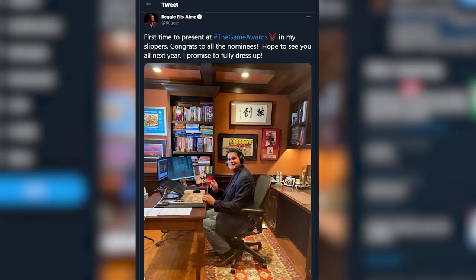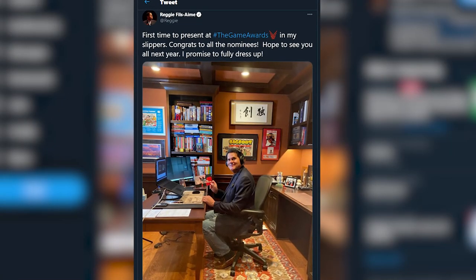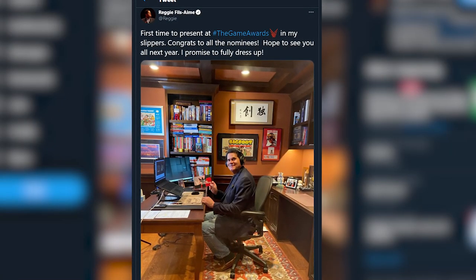Thanks to a photo that Reggie shared on his Twitter during the Game Awards, we can see that Reggie is still happily using it. So why are we bringing this back up? Well, because I too now have a Herman Miller chair of my own — not an Aeron, not a Mira, but something new. I'm Zion from Nintendo Life, and today we're going to be taking a look at the Herman Miller X Logitech G Embody Gaming Chair. That is a mouthful.